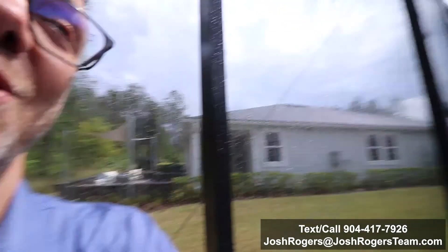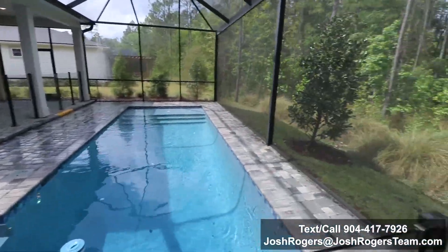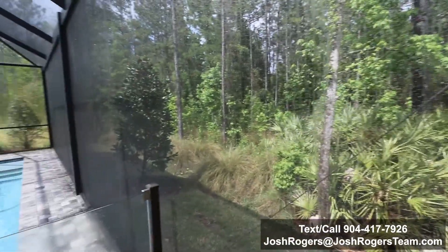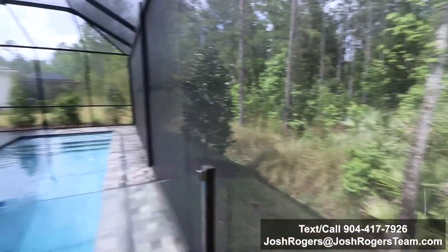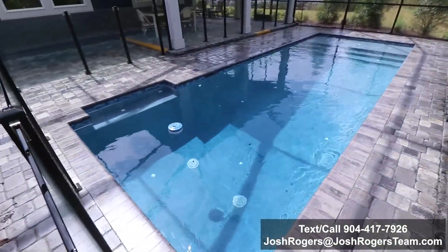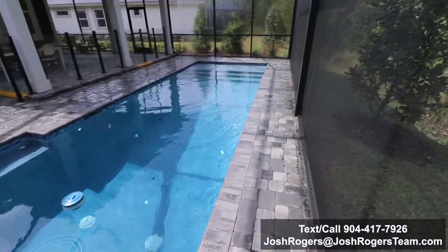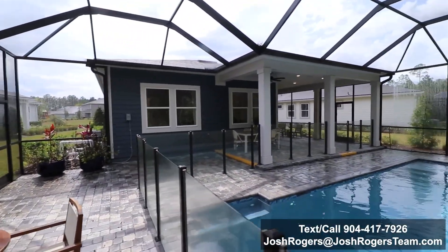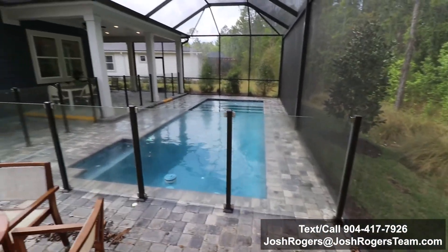This is really beautiful — I hope my wife does not watch this video; she's been wearing me out about a pool lately. Check this out — this gives you a little idea of what the back nature preserves look like. This home is on a 45-foot-wide lot, which is not wide, but it's deep enough and long enough to accommodate this pool and backyard area.